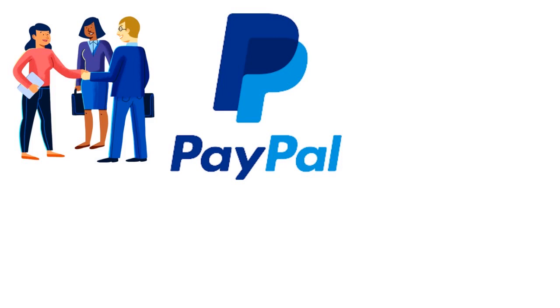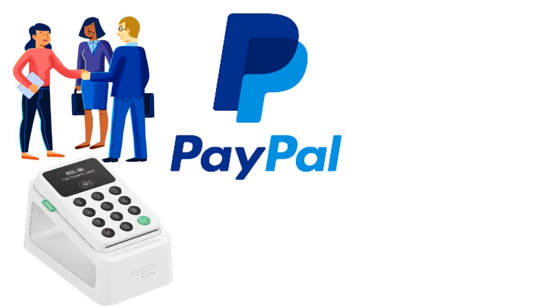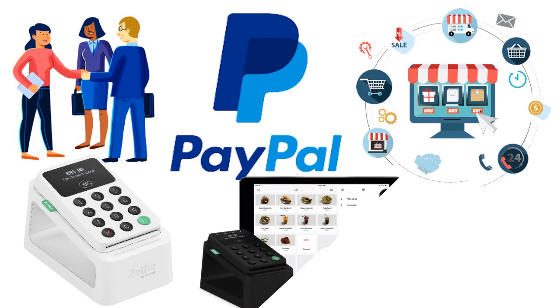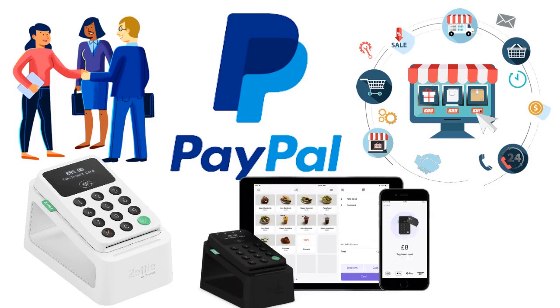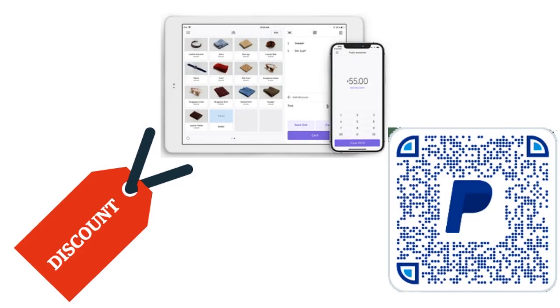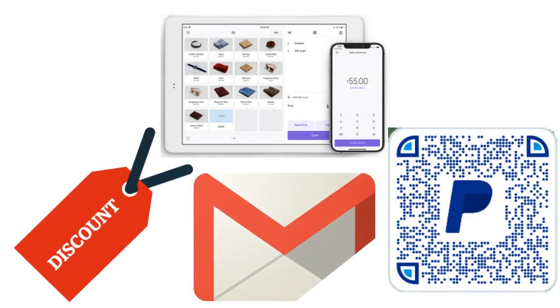The greatest value of PayPal Zettle is its integration with your PayPal account, which may already be linked to e-commerce sales. When in-person sales are recorded in the same account, it makes it easier to analyze your overall sales. The PayPal Zettle app gives you essential features like tipping, discounts, and a product library. You can even accept PayPal QR codes, keyed payments, cash, and send payment links and email invoices from the app.